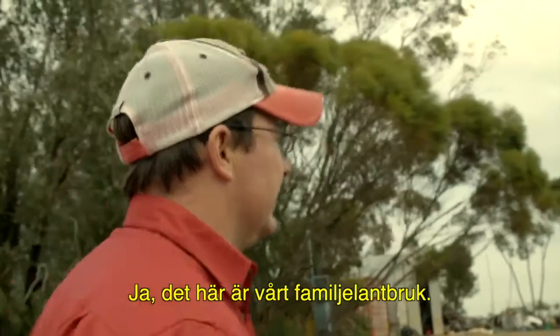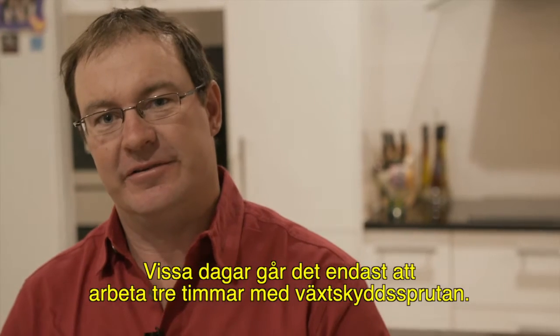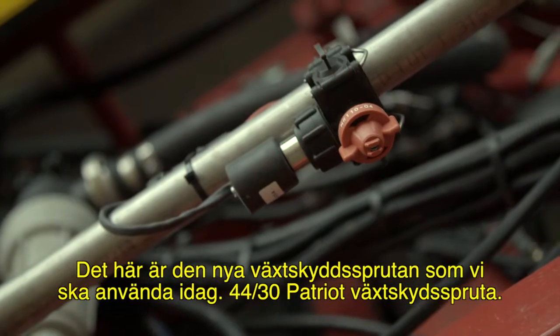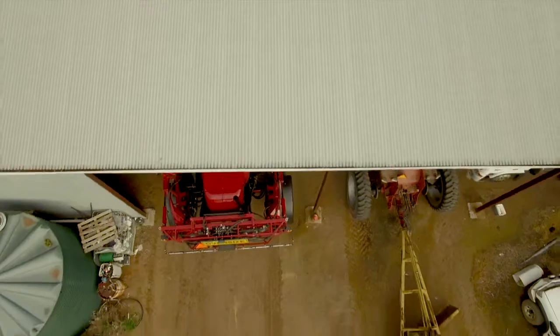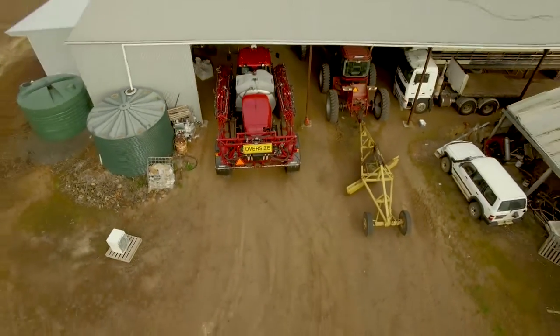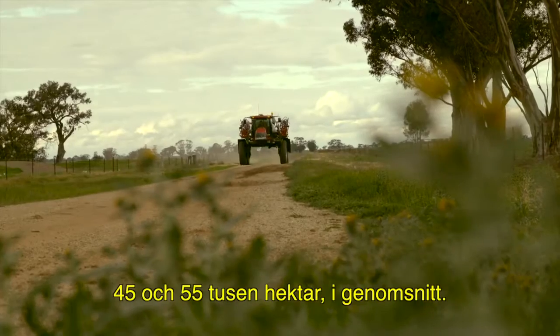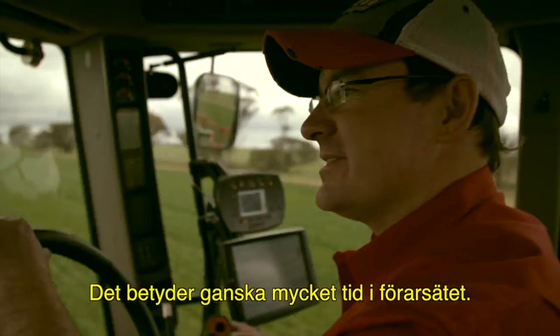This is our family farm — this is where all our machinery and everything's based. Some days you might only get a three-hour window where you can actually spray. There's the new sprayer we're going to take out today — the 4430 Patriot sprayer. Over a year I'll spray somewhere between 45,000 and 55,000 hectares on average, about 1,500 hours a year. It's a few days in the saddle.